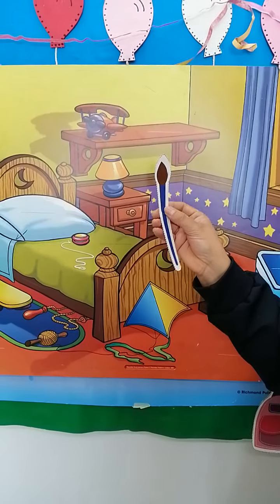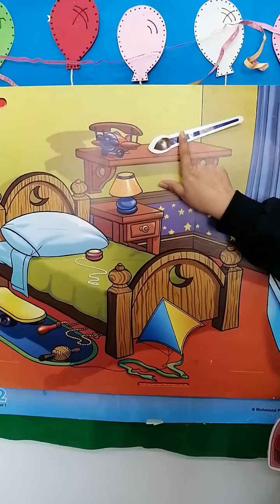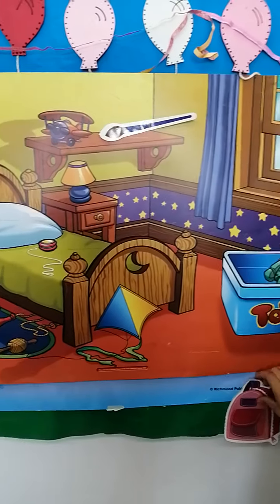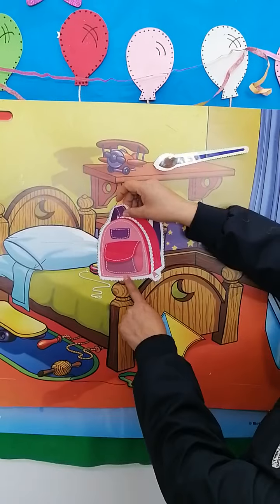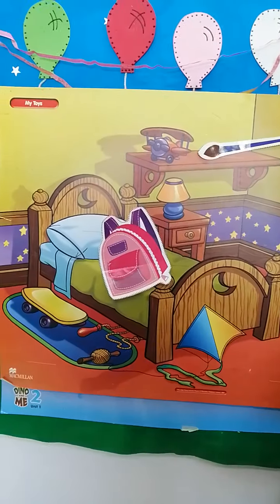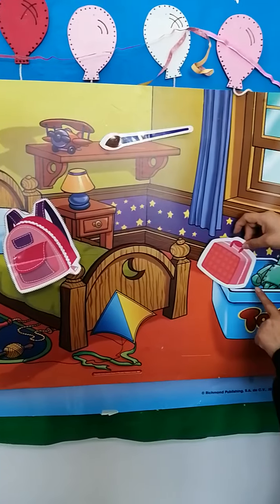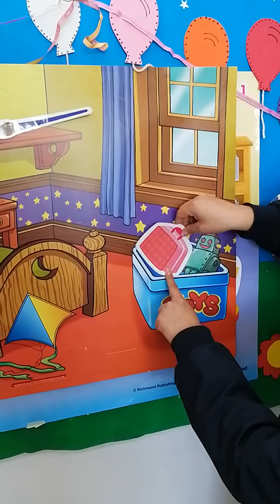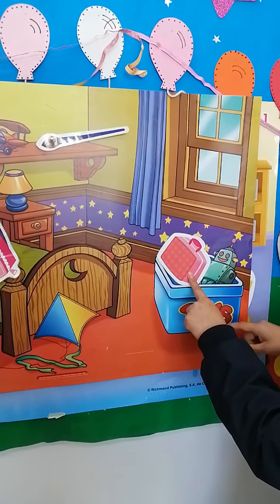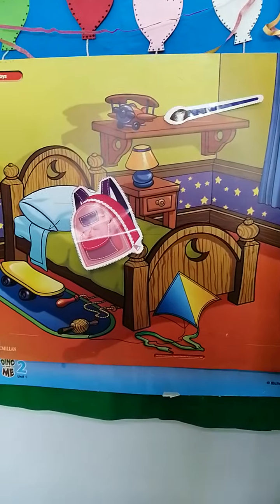It's the paintbrush. The paintbrush is on the shelf. My backpack will be on my bed. And my lunchbox is next to my favorite toy — in the toy box. Good job. Excellent.